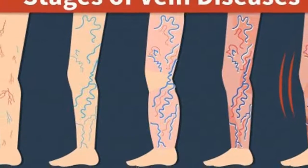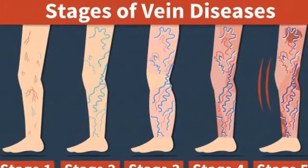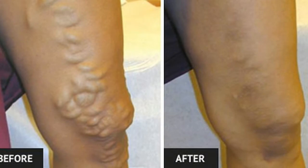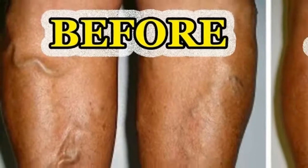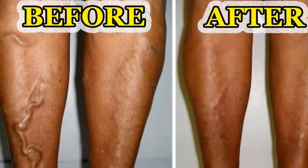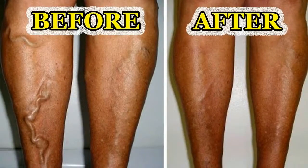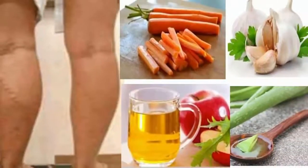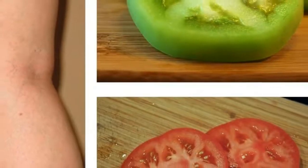3. Olive Oil. Increasing blood circulation is essential to treating varicose veins. Massaging with olive oil can help increase circulation, thereby reducing pain and inflammation. Mix equal amounts of olive oil and vitamin E oil and warm it slightly. Massage the veins with the warm oil for several minutes. Do this twice daily for 1 to 2 months. You can also mix 4 drops of cypress essential oil in 2 teaspoons of warm olive oil and massage with this mixture.